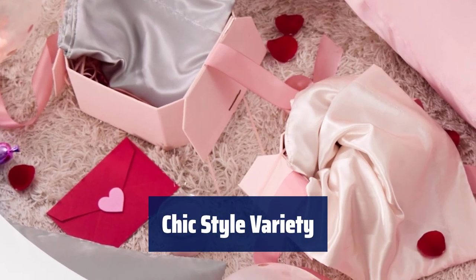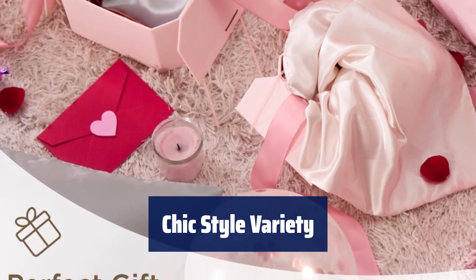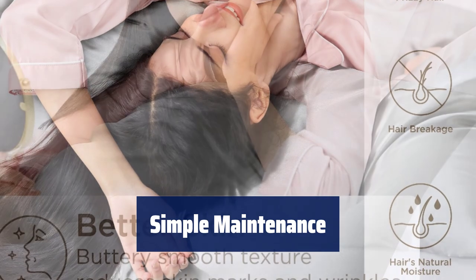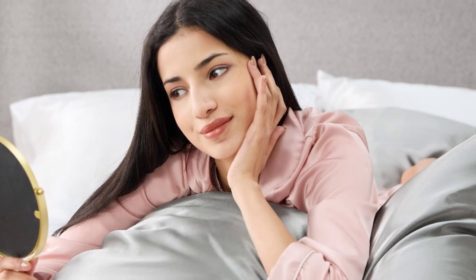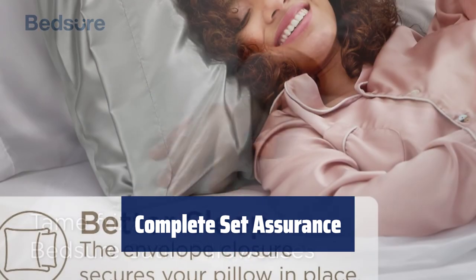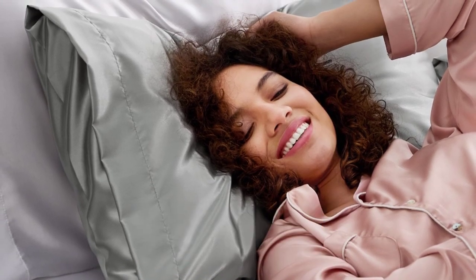Bring an effortlessly chic style to your bedding ensemble with a range of on-trend solid colors that match perfectly with your room decor. Easily clean these satin pillowcases by turning them inside out, placing them in a mesh laundry bag, and washing with a mild detergent for long-lasting color fastness. Enjoy a set of two king pillowcases with an envelope closure for secure fit, certified by OEKO-TEX 100, to ensure quality and prevent hair tangling.